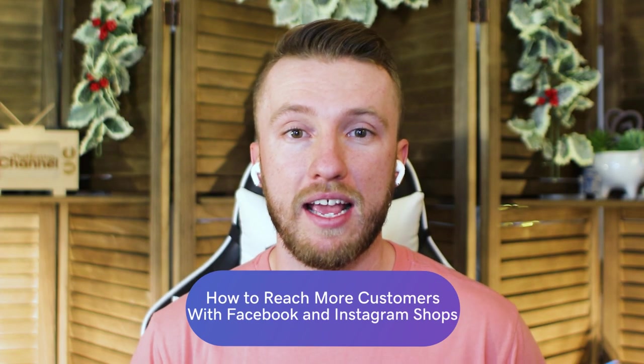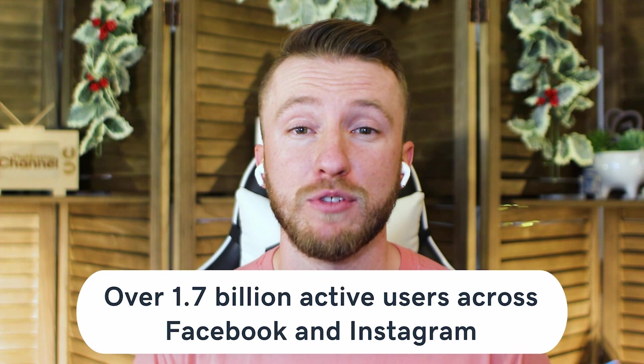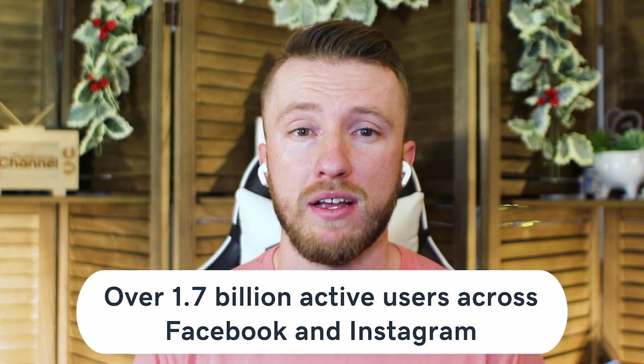Instagram updated again, but this new update is just what your small business needs to sell more products. There are over 1.7 billion active users across Facebook and Instagram — that's almost a quarter of the entire population on earth — and 130 million people with Instagram accounts tap on a shopping post every month.